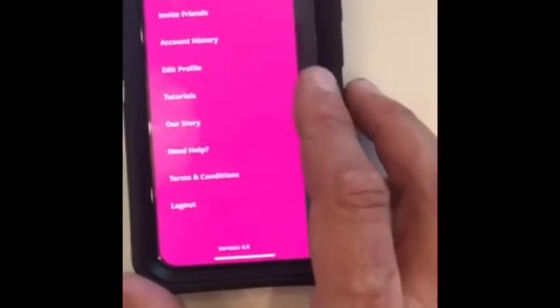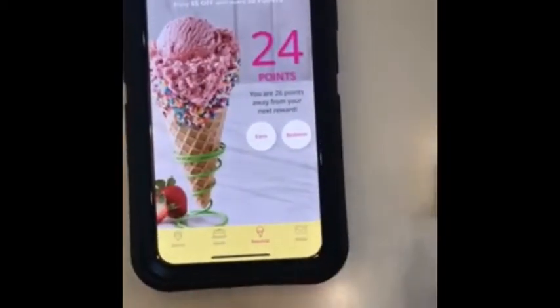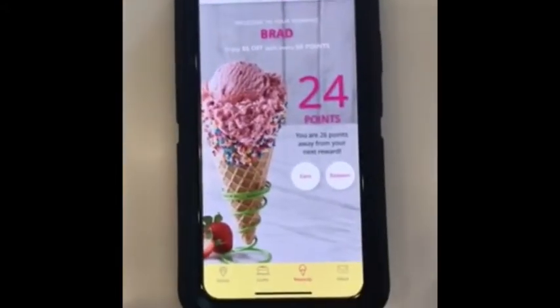Customers can also invite friends to earn more points. There are additional features like learning about Marble Slab, and they can even order ice cream cakes through the app. Now let's take a look at how to redeem those points in the POS system once they've accumulated them.